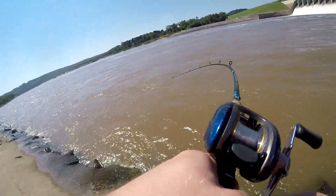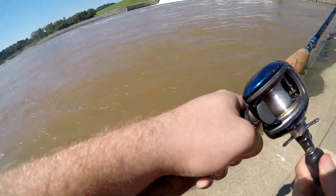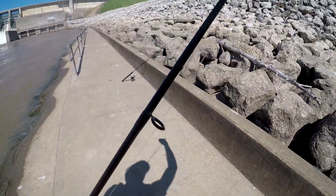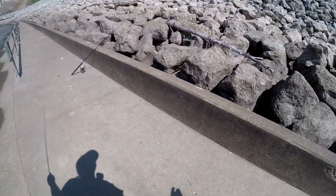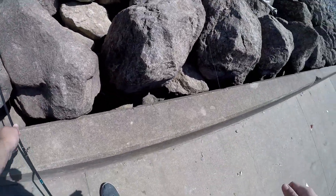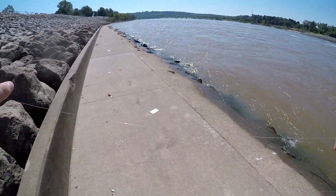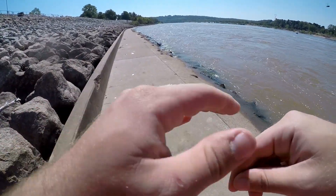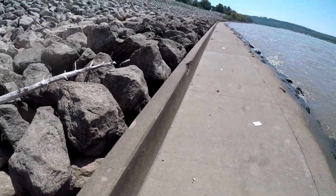Fish! Oh boy — got those rocks. It's a gar — oh, it broke me off. Crap. Oh, that was a big gar. Woo-wee! I've got to stop pitching those — that's the second bait I've lost already. Oh, that's an adrenaline rush.